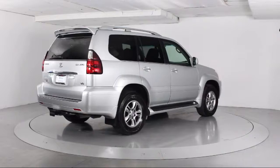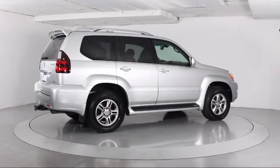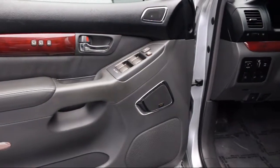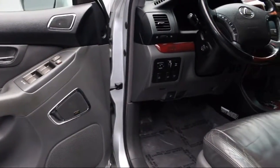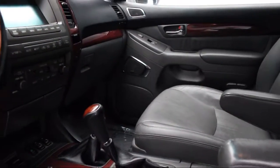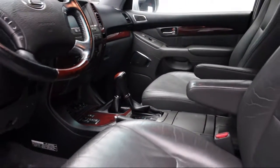Florida Fine Cars has positioned itself as a national top five provider of pre-owned cars. Our ultimate goal is making your buying experience stress-free, and it shows. We've been awarded the prestigious Customer Satisfaction Award by DealerRater.com two years in a row.